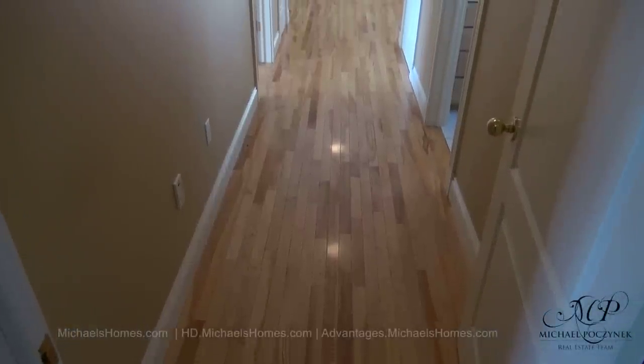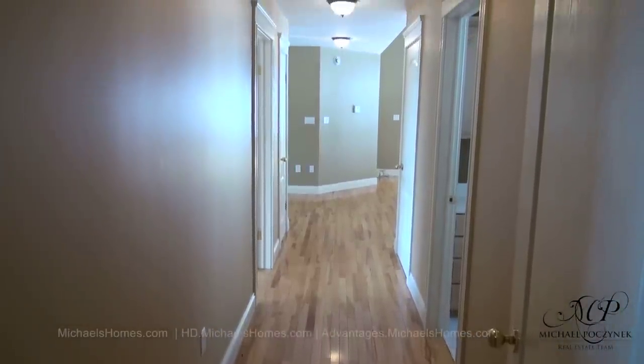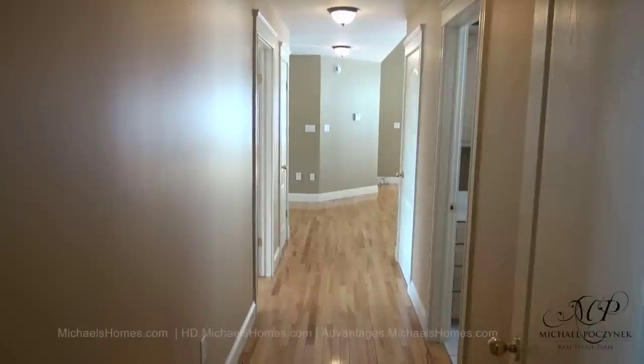From that hallway, we have a large bathroom on the right. The living and dining room is in the back right-hand corner. Kitchen's next to that. The main entrance and the main floor master is on the left.